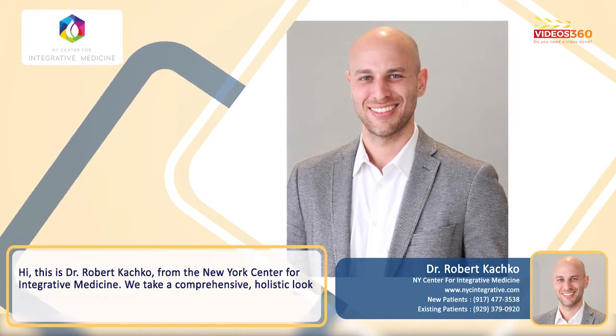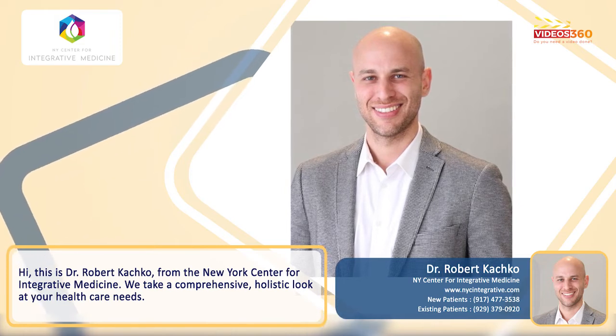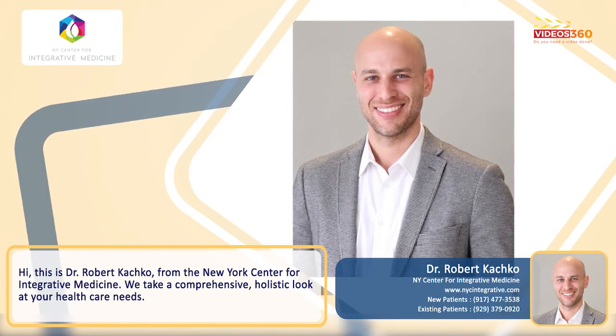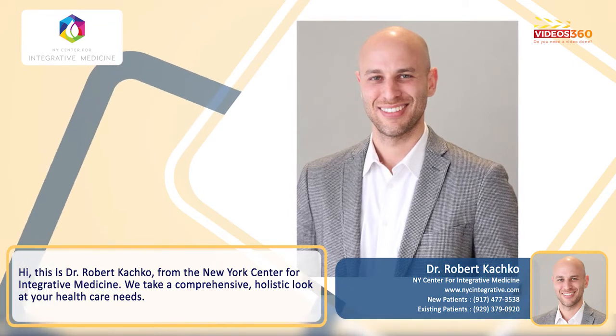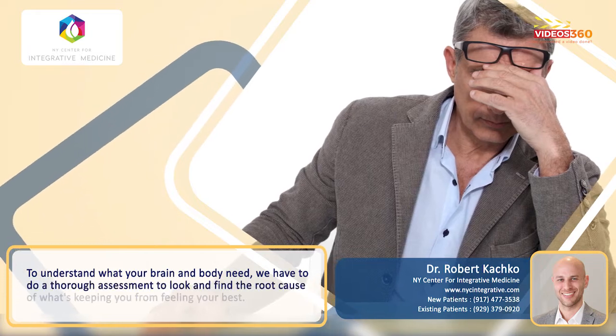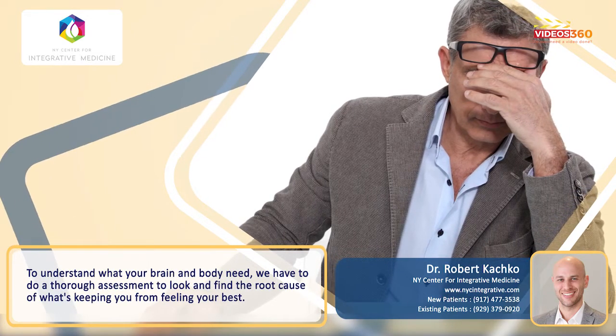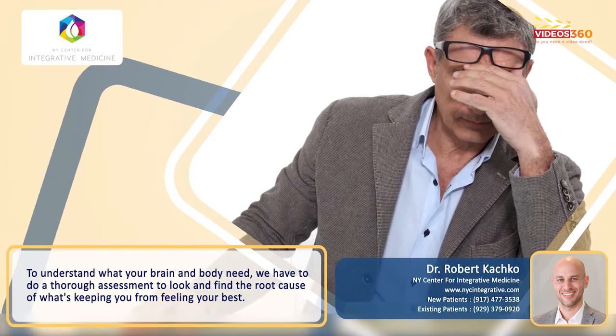Hi, this is Dr. Robert Kochko from the New York Center for Integrative Medicine. At the New York Center for Integrative Medicine, we take a comprehensive, holistic look at your healthcare needs. And in order to understand what your brain and body need, we have to do a thorough assessment to look and find the root cause of what's keeping you from feeling your best.